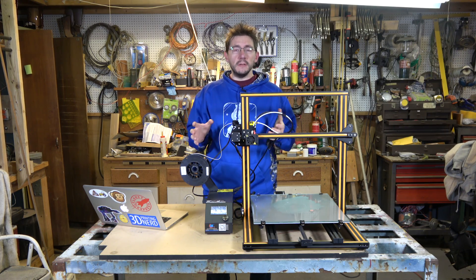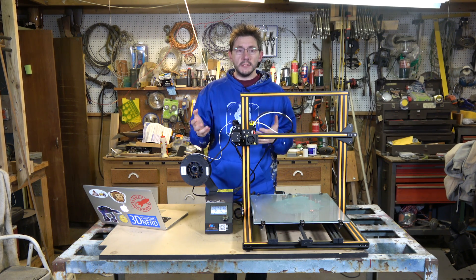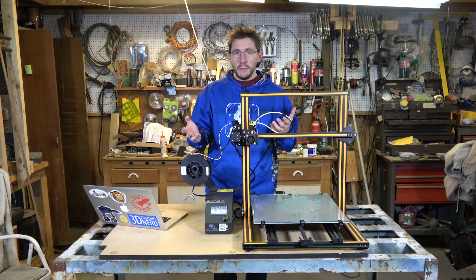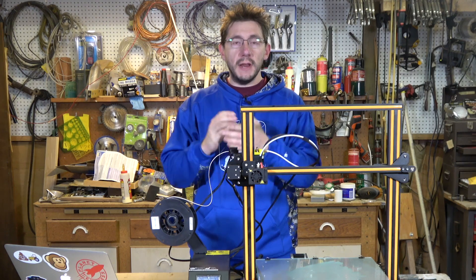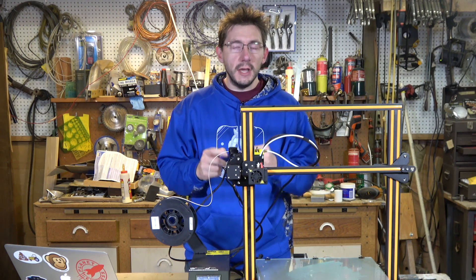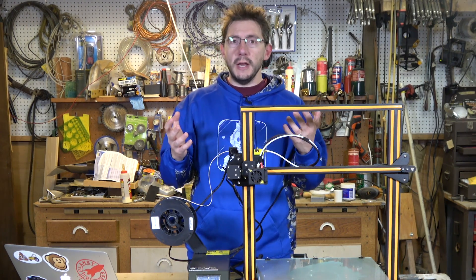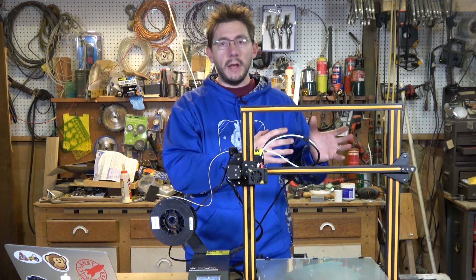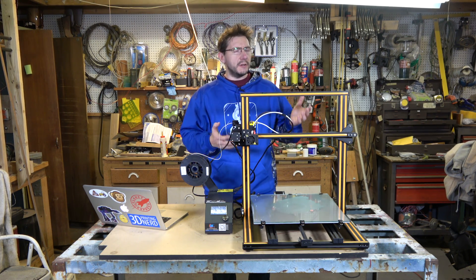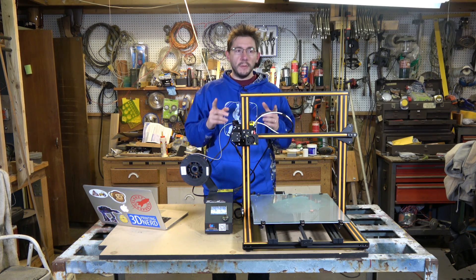I need to tell you about a couple of the deals that Gearbest has going on right now. They're good deals, and inexpensive printers that print really well are great for the community. Right now for their 11.11 promotion, Gearbest has the original CR10, and with the coupon code in the description you can get it for $339 US from their EU warehouse or their warehouse in LA. Also, the printer in front of me is the CR10 enlarged, or the CR10 S4, and the deal I promoted before is still active.